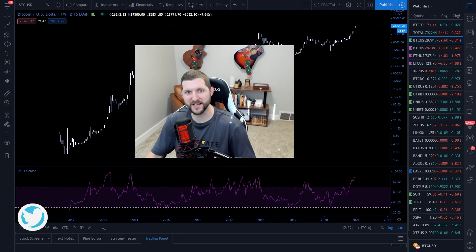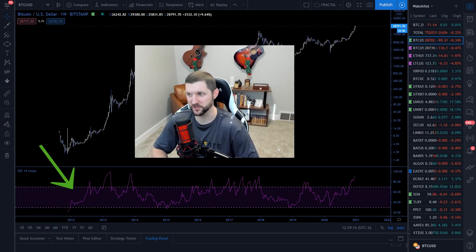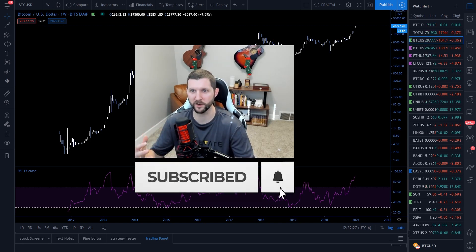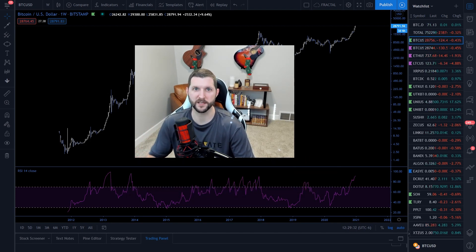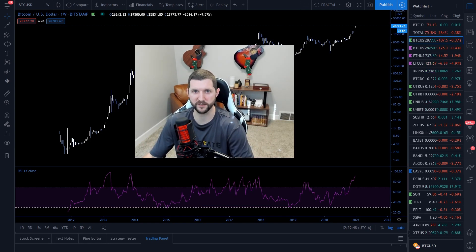Hey everybody, thanks for joining me. Nebraskan Gunnar here with Elevate Trading, and I'm going to talk about RSI today, which is Relative Strength Index. I see a lot of talk on Twitter about RSI having bearish divergence during these big pumps. And I think a lot of people are misreading it and selling early or thinking that a trend is going to dip when it's really actually a strong trend.